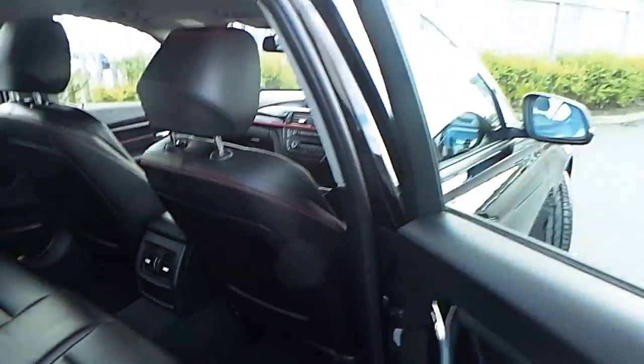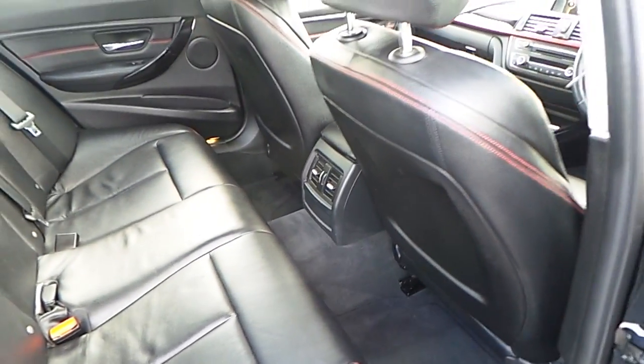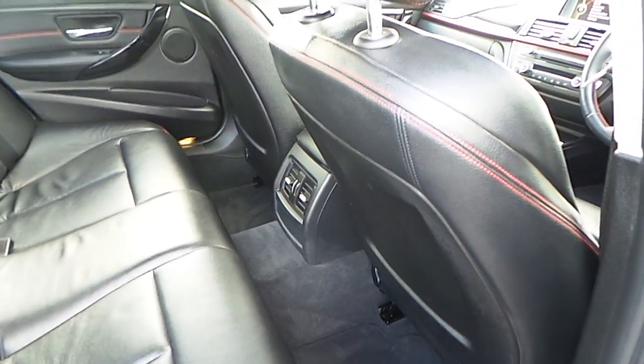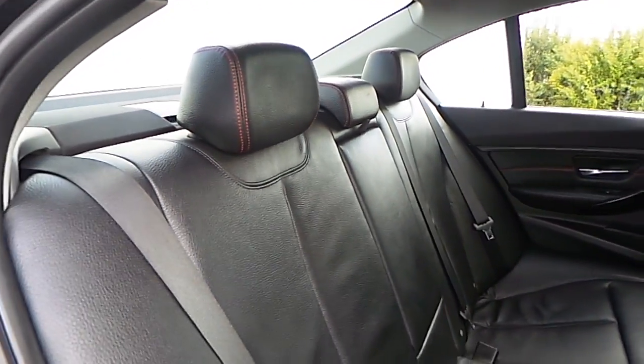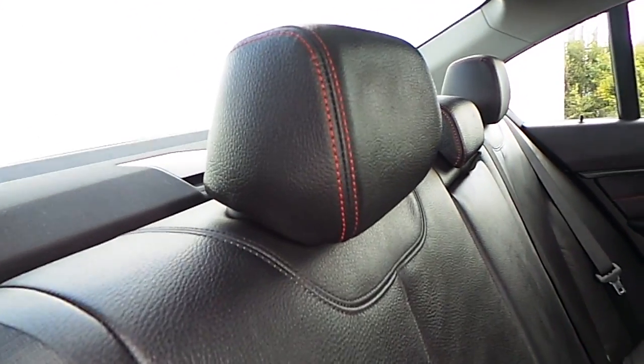Observing the interiors, we're able to see very large legroom available for the passengers sitting in the back, while the interiors are trimmed with this combination of black Dakota leather and red stitching in contrast.